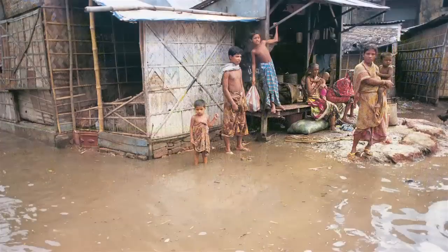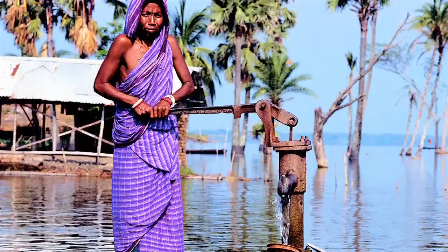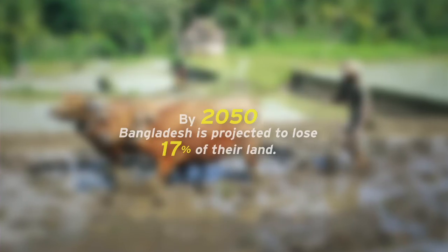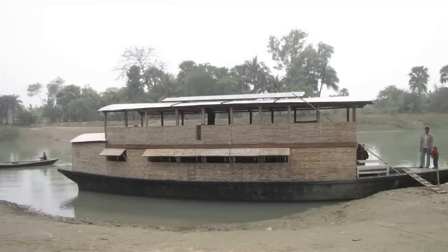Bangladesh is experiencing flooding. The waters are rising on the Delta and the waters are melting from the Himalayas. A young architect from Bangladesh, Mohamed Razwan, didn't want to design buildings that were going to be underwater.